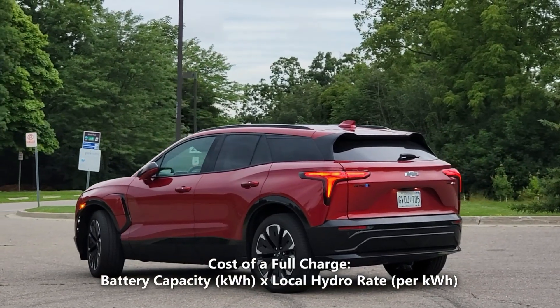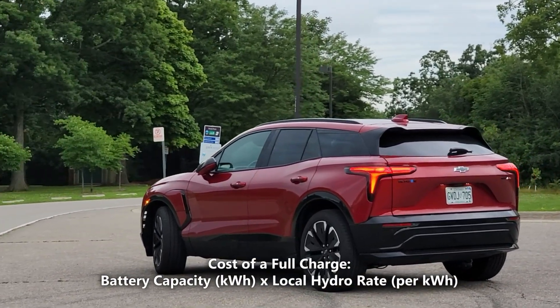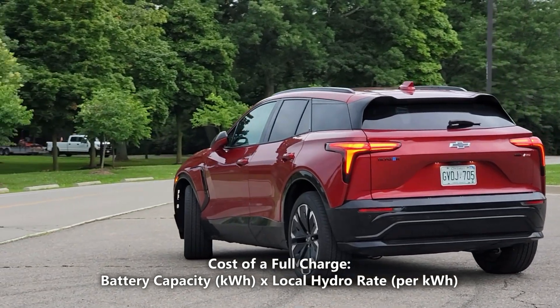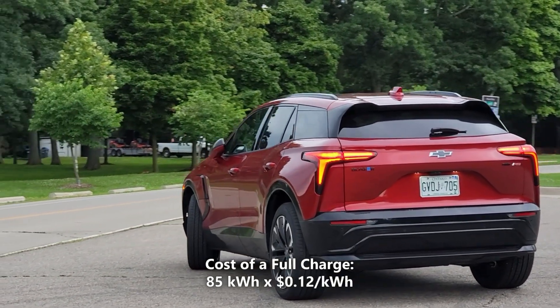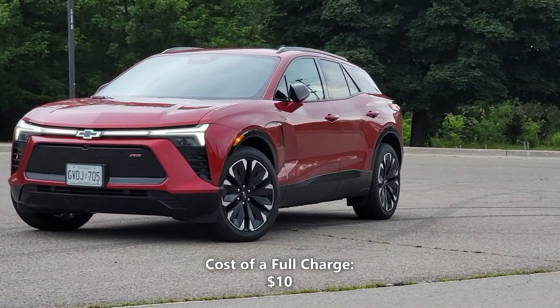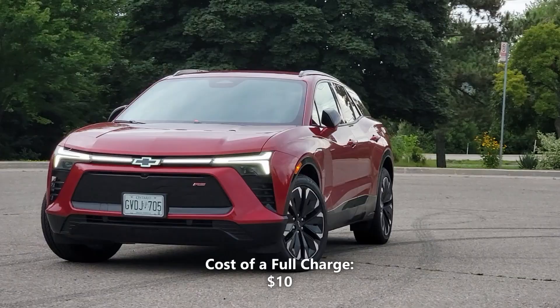Now let's calculate our cost of a full charge. We'll do that by taking the 85 kilowatt hours of battery capacity and multiplying that by our local hydro rate of 12 cents per kilowatt hour. So 85 kilowatt hours multiplied by 12 cents per kilowatt hour gives us $10. That means a full charge in the Blazer would cost us $10.